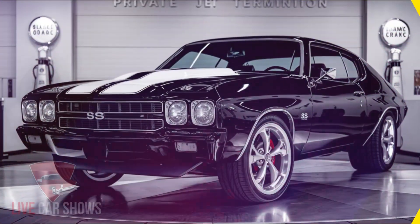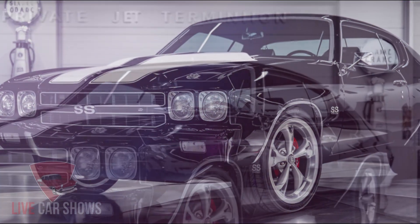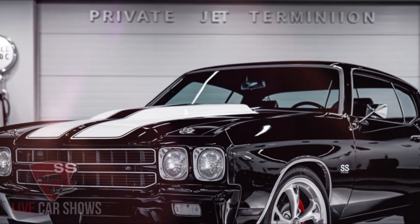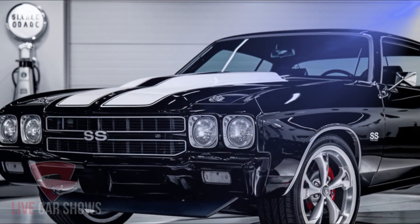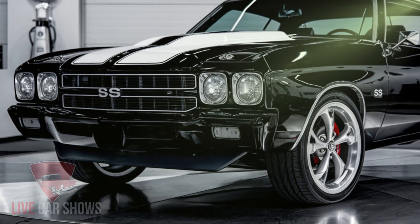Welcome back to my channel. Today we're going to talk about one of the most anticipated muscle cars of the year, the 2025 Chevy Chevelle SS. This iconic car is making a comeback, and we're excited to dive into its design, features, and performance. Let's get started.